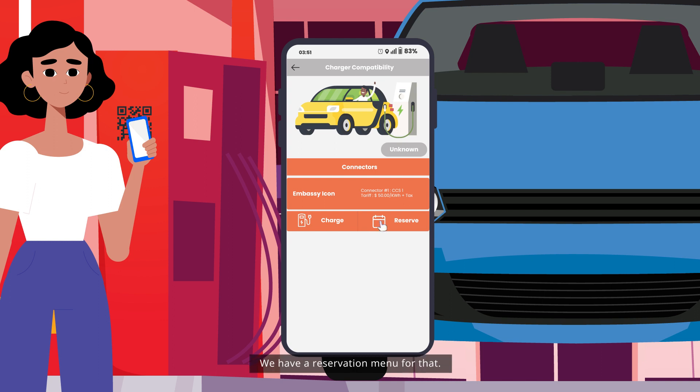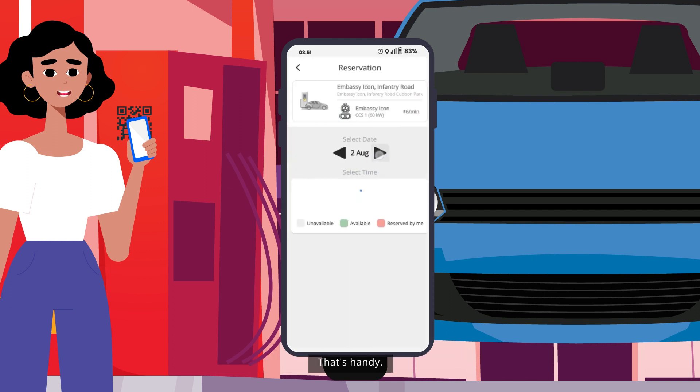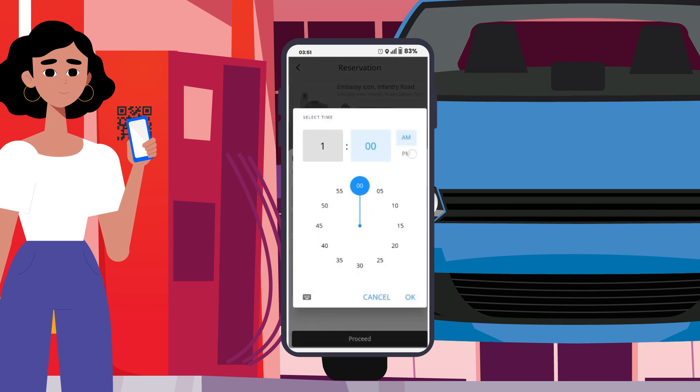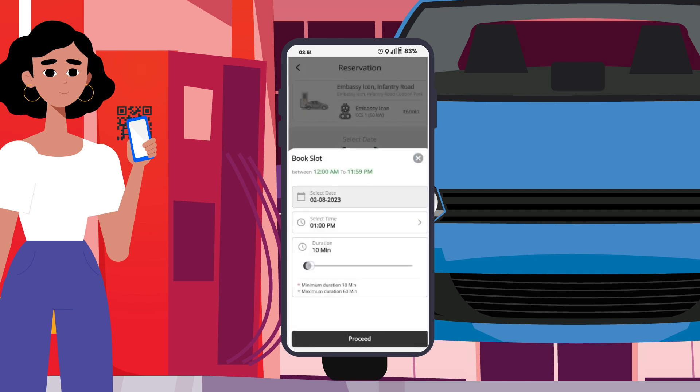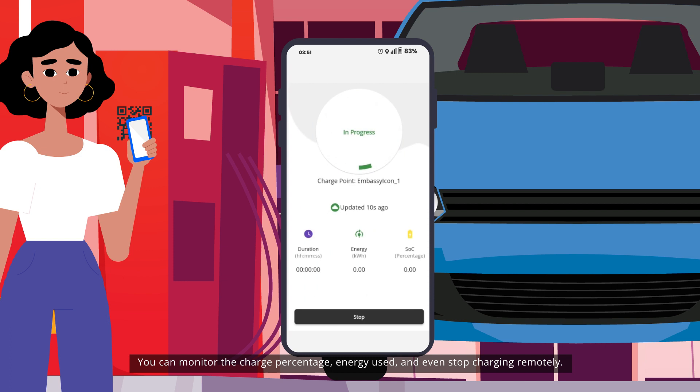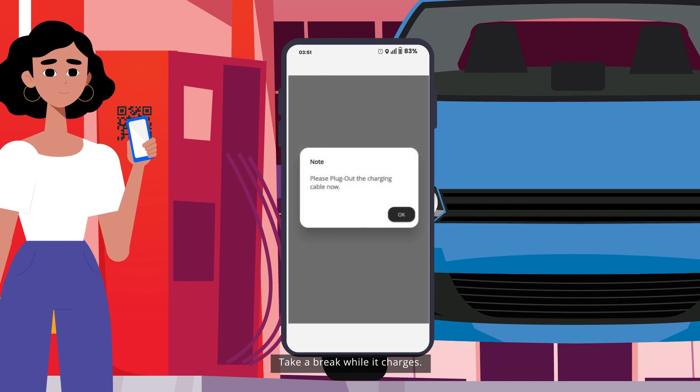Absolutely ma'am, we have a reservation menu for that. That's handy! You can monitor the charge percentage, energy use, and even stop charging remotely. Take a break while it charges.